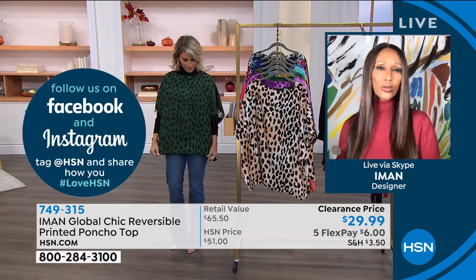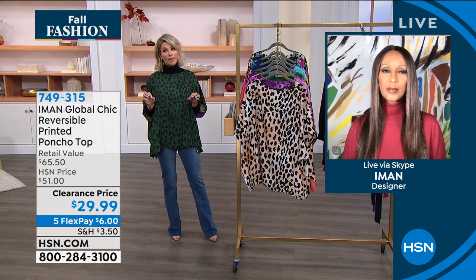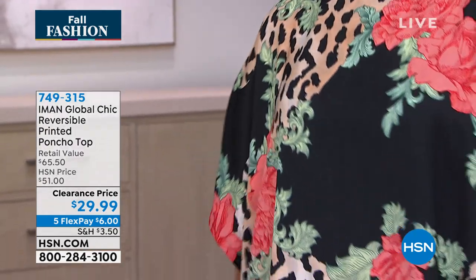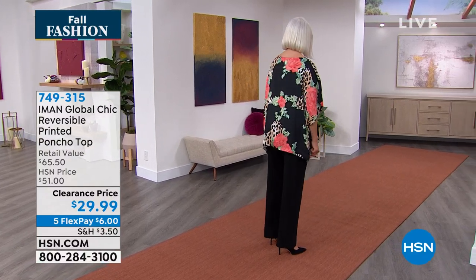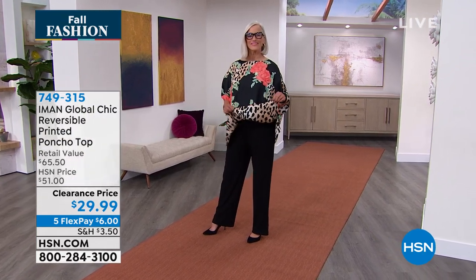We only have a couple more minutes on this. It's only $6. We have never done this price before. Leopard is spring, summer, winter, fall — it's all year. We love leopard. You can wear it back with leather pants, with skinny bottoms, even with boots. I'm wearing the boot cut right now — you can pair it back with boot cut pants. So $29.99 gets it on five credit card payments.